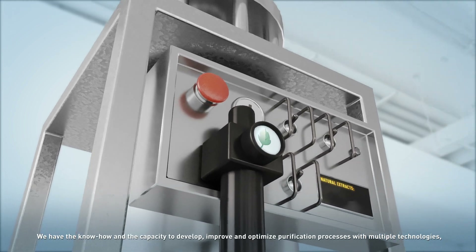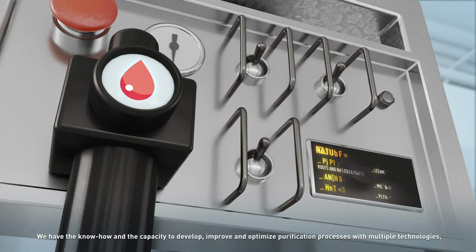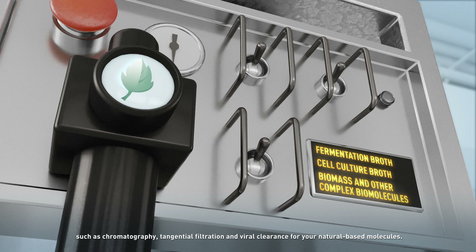We have the know-how and the capacity to develop, improve and optimise purification processes with multiple technologies such as chromatography, tangential filtration and viral clearance for your natural-based molecules.